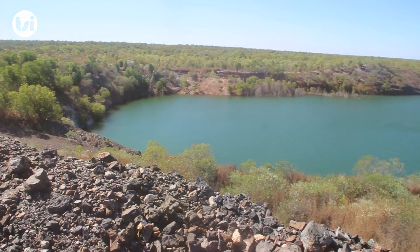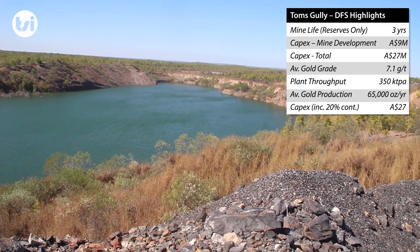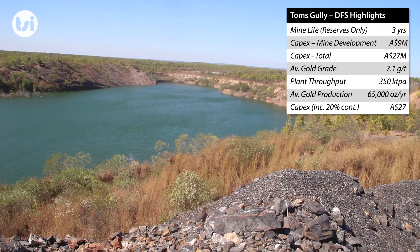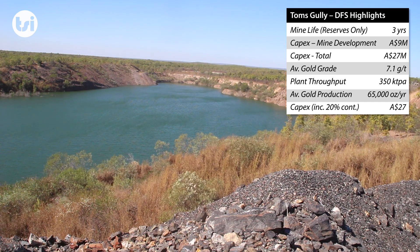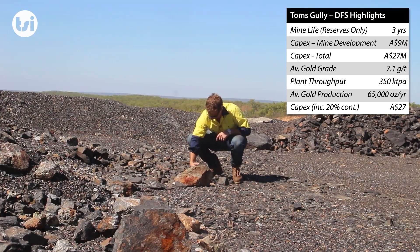Our feasibility study, completed in 2013, estimated $9 million would be required for mining of the underground to recommence. This cost included dewatering, refurbishment and development.